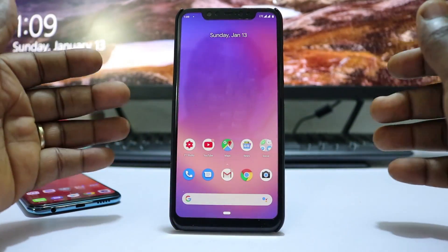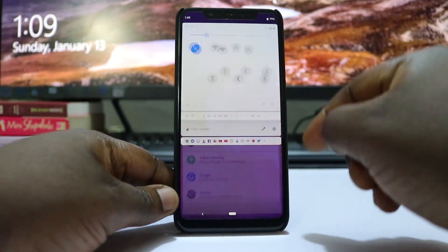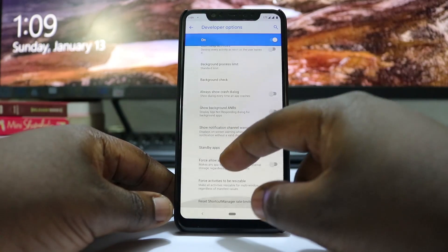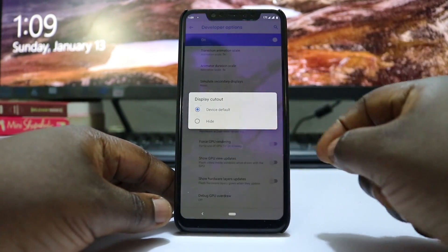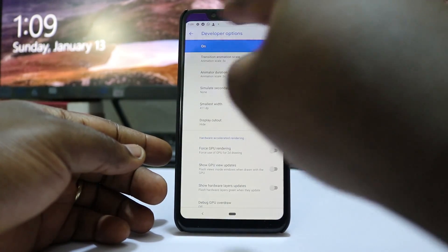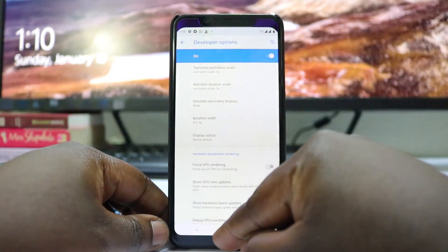One thing people ask is: can you hide the notch? Yes, you can hide the display cutout, but it's not something I personally like — it looks a bit tacky in my opinion. You go into System, then Advanced, then Developer Options, and look for the display cutout setting. Choosing to hide it brings all your notifications down to the top bar, but the transition isn't the smoothest, so I'd rather leave the notch as it is.